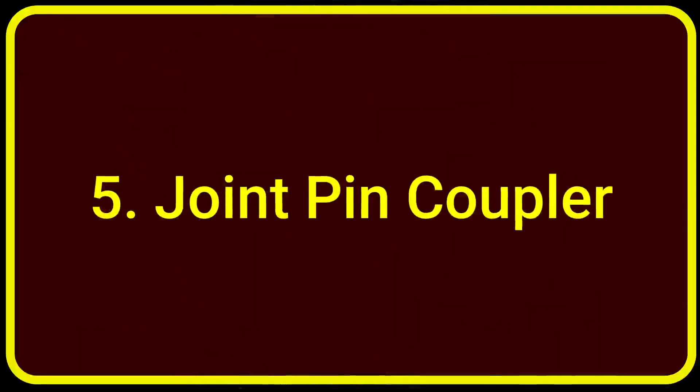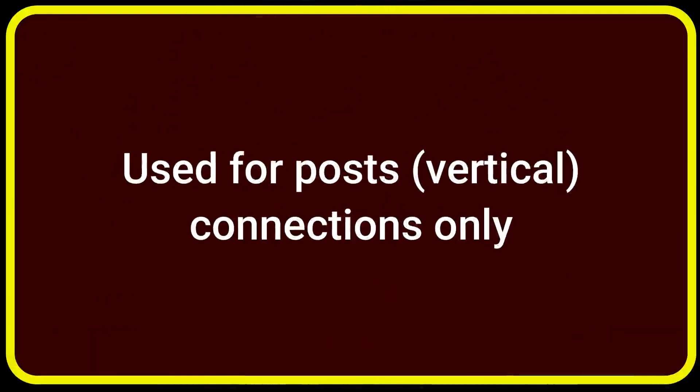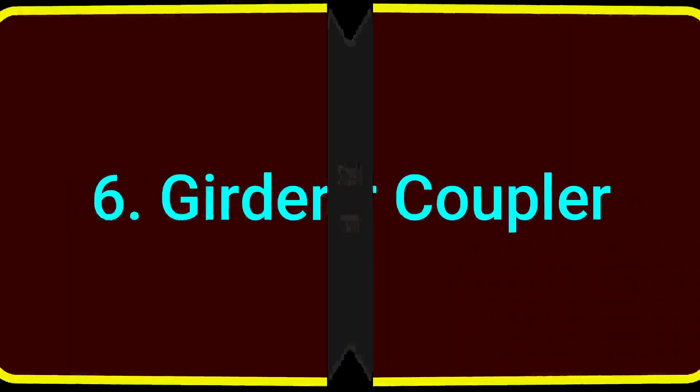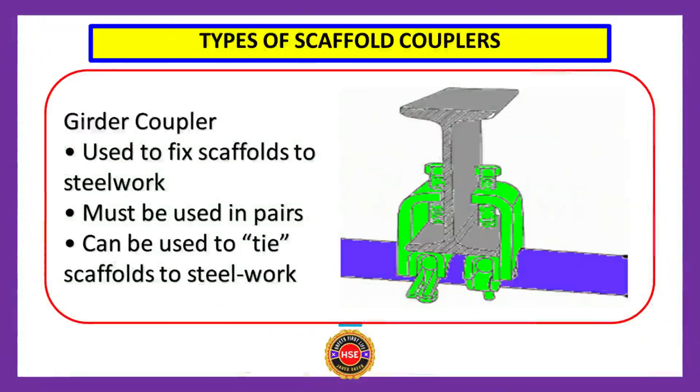Number five: joint pin coupler, used for posts and vertical connections only. Number six: girder coupler. The girder coupler is used to fix scaffolds to steelwork. The girder coupler must be used in pairs and can be used to tie scaffolds to steelwork. You can see the shape of the girder coupler here.